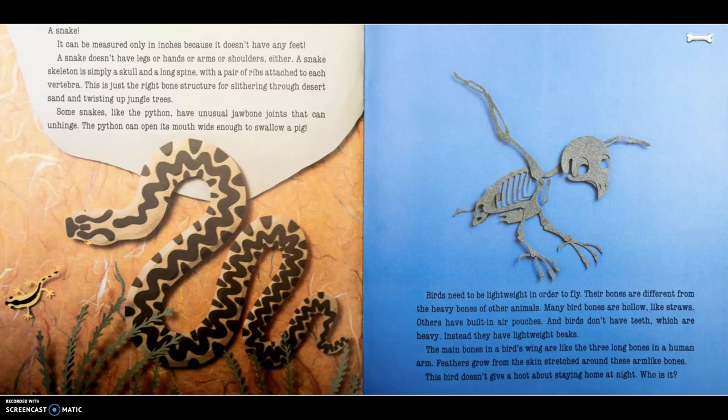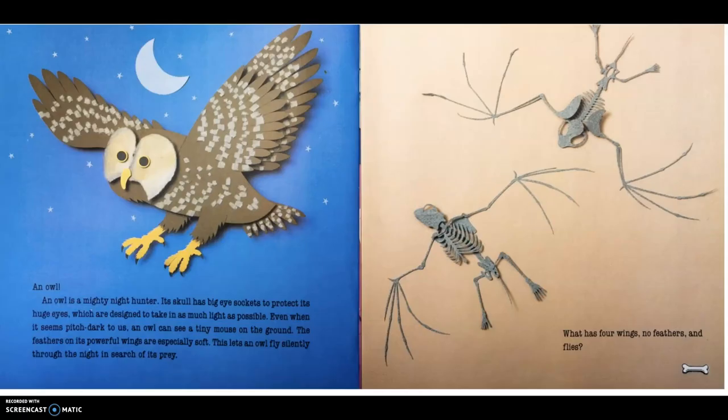This bird doesn't give a hoot about staying at home at night. Who is it? An owl. An owl is a mighty hunter. Its skull has big eye sockets to protect its huge eyes, which are designed to take in as much light as possible. Even when it seems pitch dark to us, an owl can see tiny mice on the ground. The feathers on its powerful wings are especially soft, letting an owl fly silently through the night in search of its prey.